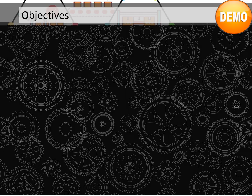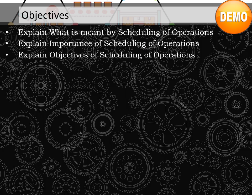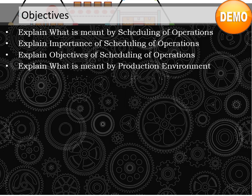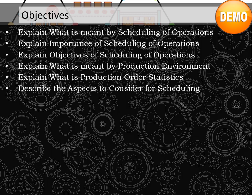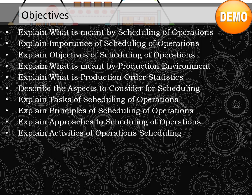Let's review the course objectives. Explain what is meant by scheduling of operations. Explain importance of scheduling of operations. Explain objectives of scheduling of operations. Explain what is meant by production environment. Explain what is production order statistics. Describe the aspects to consider for scheduling. Explain tasks of scheduling of operations. Explain principles of scheduling of operations. Explain approaches to scheduling of operations.